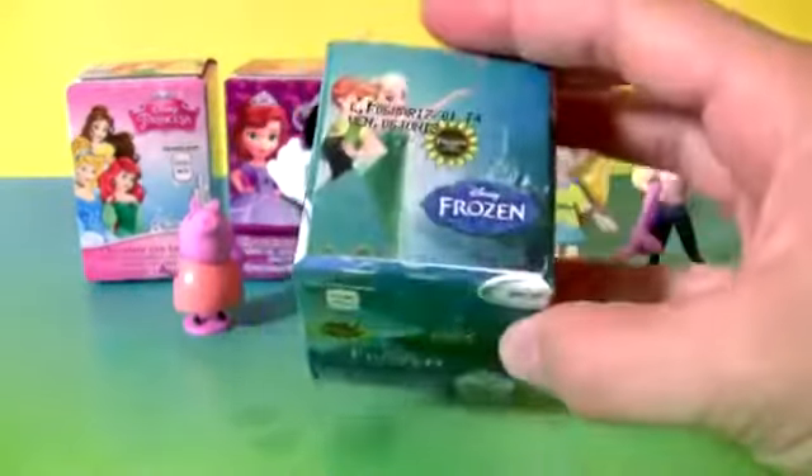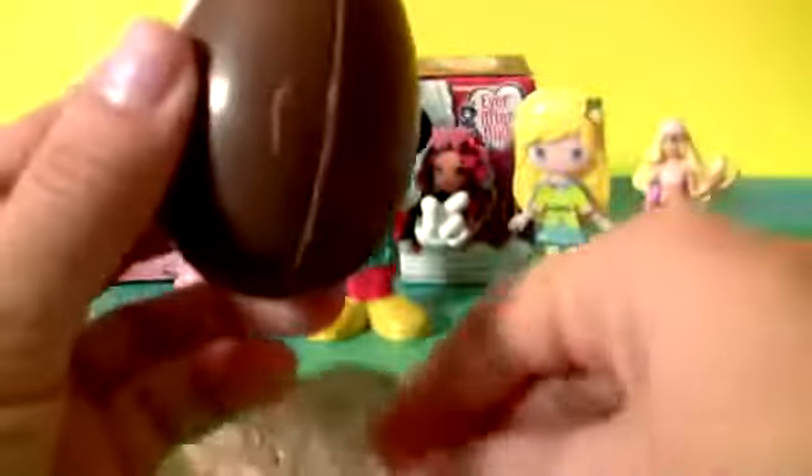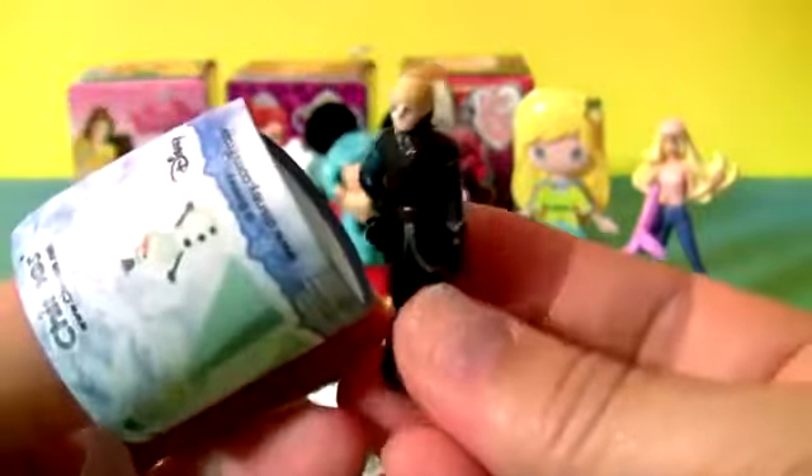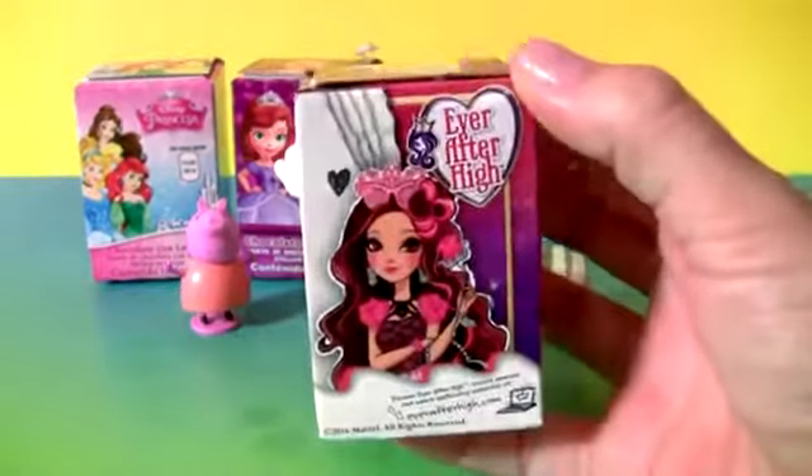Frozen egg. This is Kristoff, plus a flyer. Ever After High.